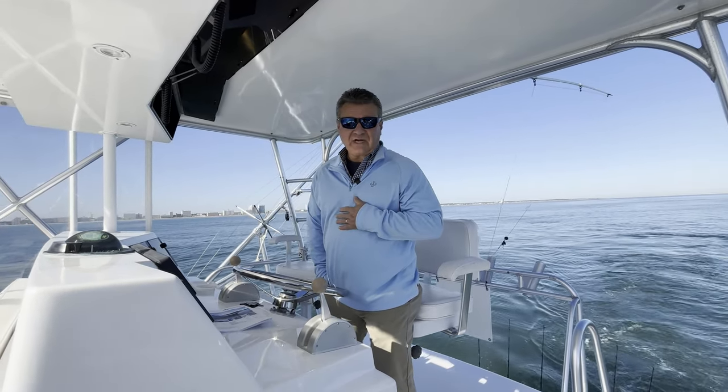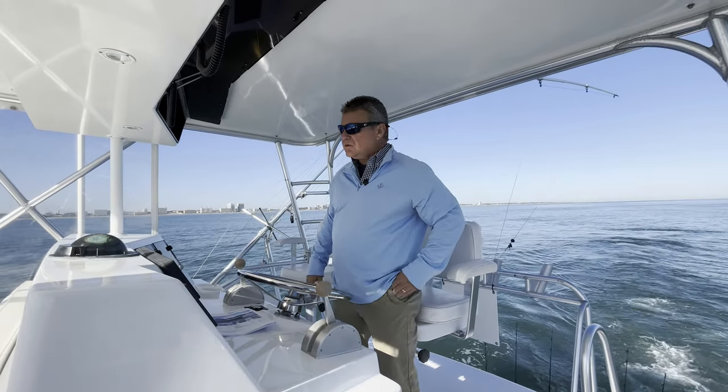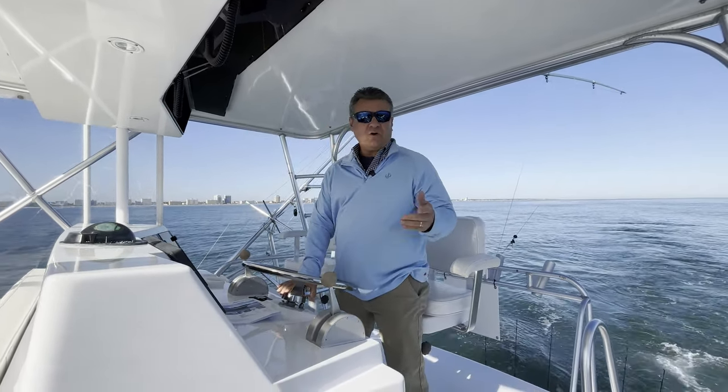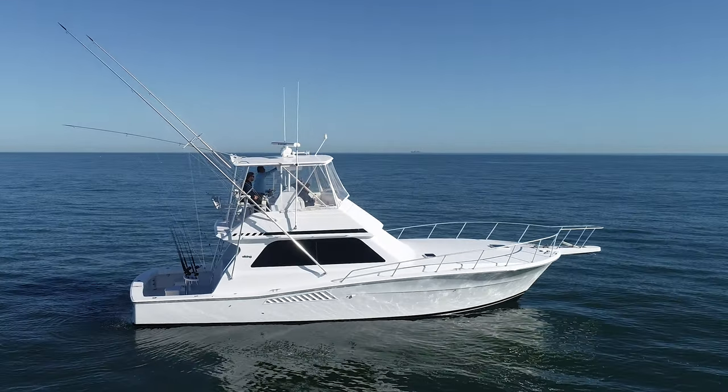Hi folks, I'm Scott James with Blue Water Yacht Sales. Today we're in Virginia Beach, right off the Virginia Beach coast. It's absolutely a gorgeous day. We're on a 1997 43-foot Viking convertible.